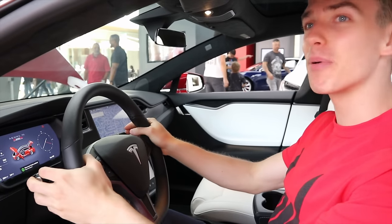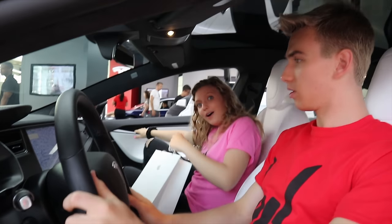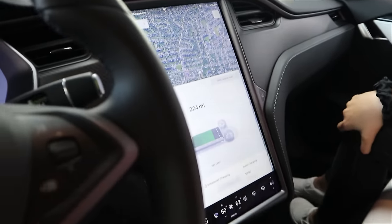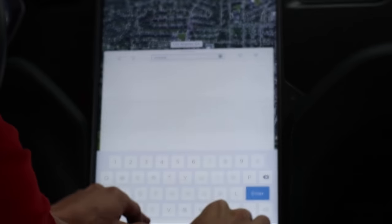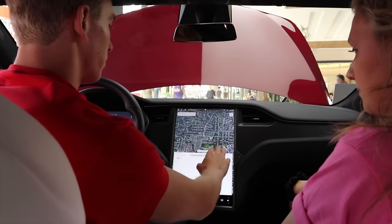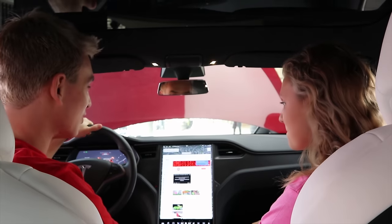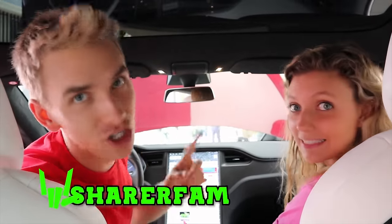Look at this thing! Grace, hop in on the other side. P100D — look at this giant iPad touchscreen. But the question is, Sharers, is this Tesla cool enough to subscribe to my YouTube channel? YouTube.com slash Stephen Sharer — it's loaded. Check it out — this Tesla has even subscribed to me on YouTube! So Sharers, if you haven't already subscribed, make sure to hit that subscribe button and join the best family on YouTube, the Sharer Fam!